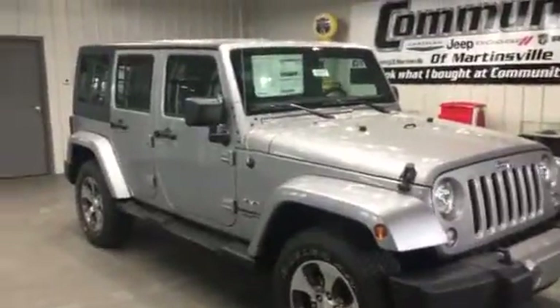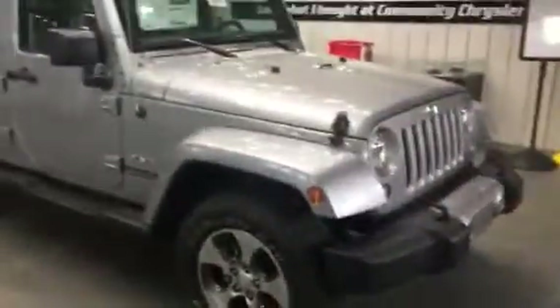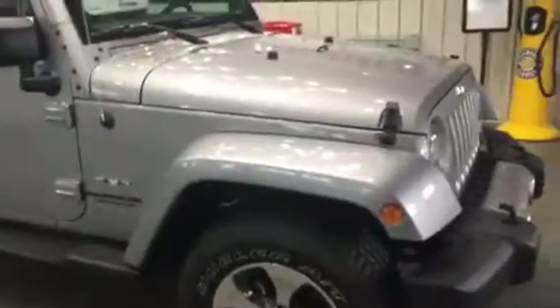With the Sahara, I'm sure you already know you get the special 18-inch wheels, the painted fender flares, and the painted front bumper fascia.